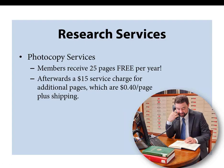Other than the member discount on research services, there is another special member benefit: members receive 25 free pages photocopied each year. Sometimes all you need is a single page or section from a book in our library, and in those cases, if you're not local, our photocopy service could be a big help.